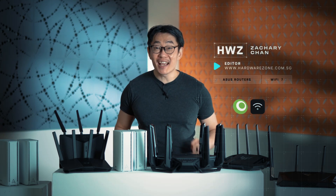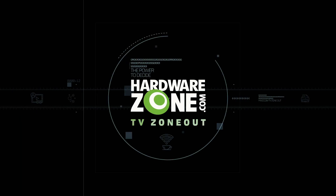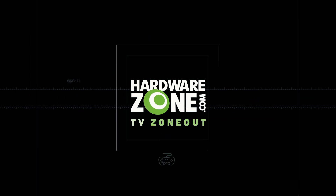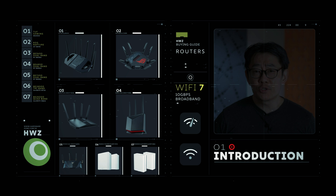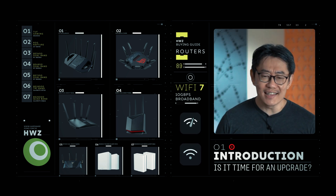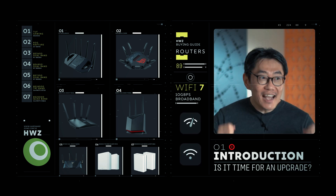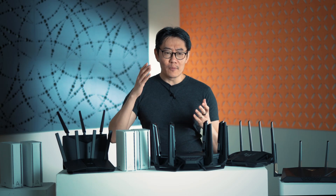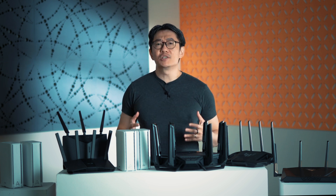Hey guys, it's Zachary from HardwareZone and today we're going to be talking about these. It's 2025, it's the new year and Singapore's broadband scene has exploded. We've gone from just sitting pretty at 1 gigabit per second for the past decade to just in one year going all the way up to symmetrical 10 gigabits per second fiber broadband.